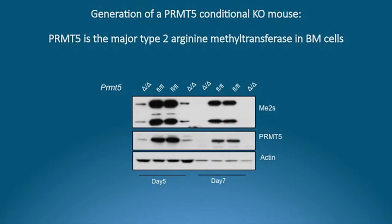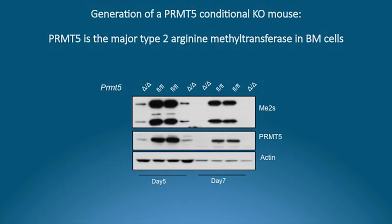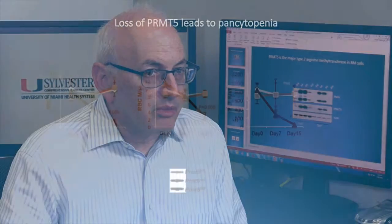To do that, we generated a conditional knockout mouse. Using the MX1-Cre system, we were able to induce the deletion of PRMT5 at about two months of age in these mice in the hematopoietic compartment. We found very strikingly that the loss of PRMT5, the major type 2 arginine methyltransferase in mammalian cells, leads to the rapid development of pancytopenia and death of the mice.